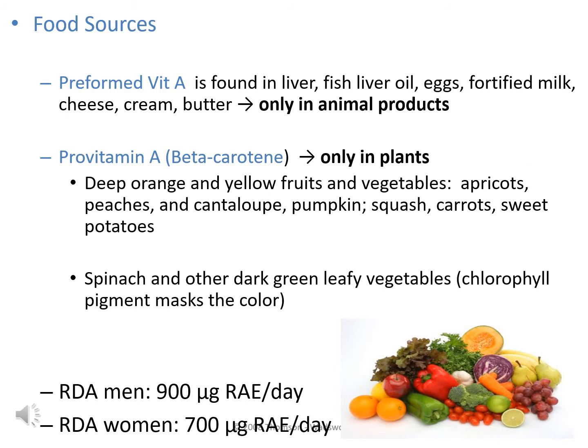There are two categories of vitamin A in foods. Preformed vitamin A is found only in animal products, with rich sources including liver, fish oil, eggs, milk, and cheese. The second category is pro-vitamin A, specifically beta-carotene, found only in plants. Orange and yellow fruits and vegetables — carrots, sweet potatoes, apricots, pumpkin — are rich sources, but dark green vegetables like spinach, kale, broccoli, and collard greens also provide beta-carotene.